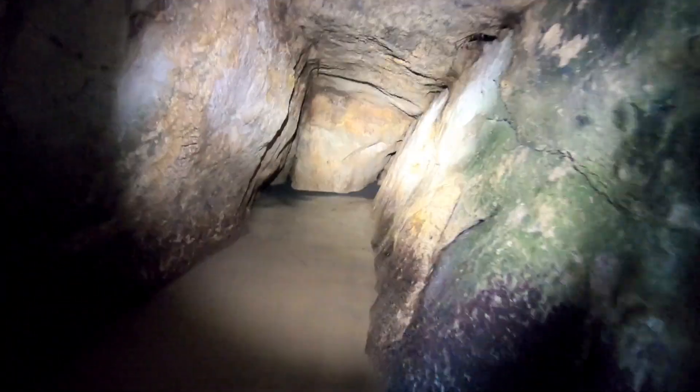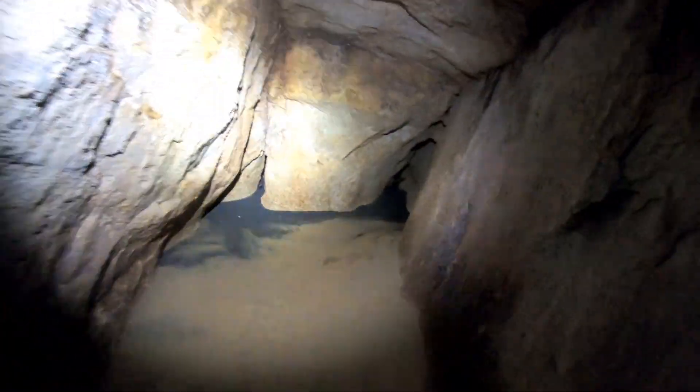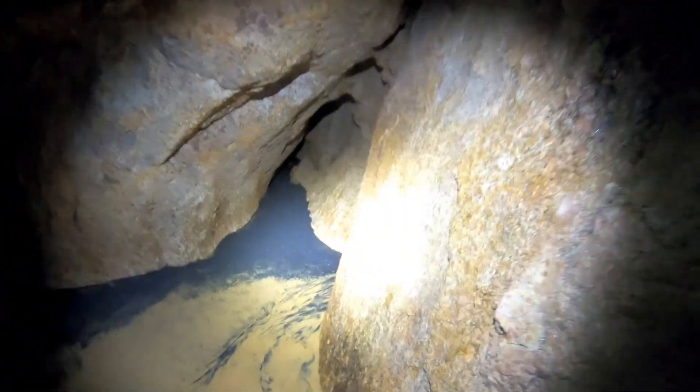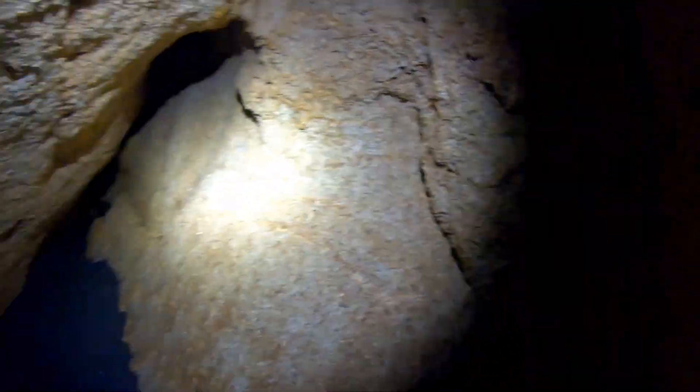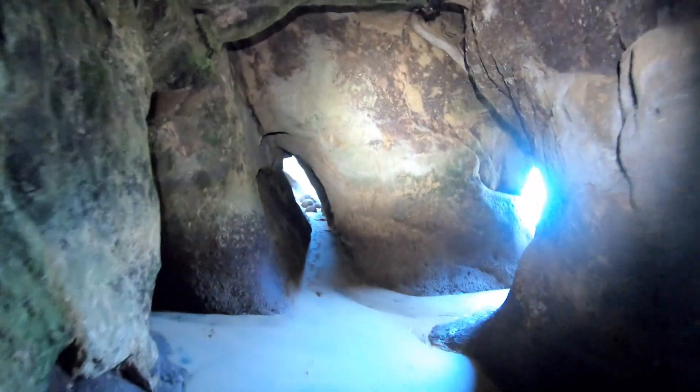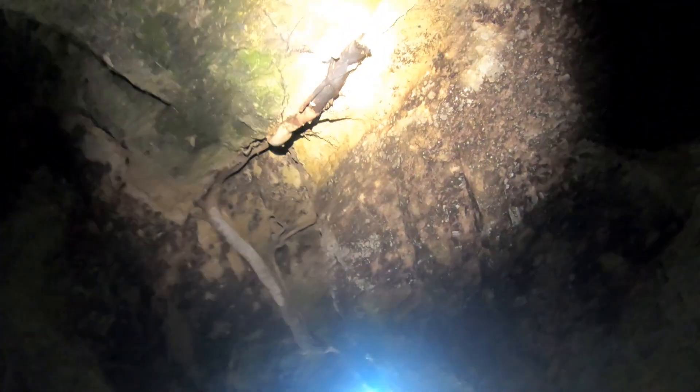Whoa, pretty cool! Wow, look at that! Yeah, you want to shimmy through there? I don't think you're gonna fit — nope. Cool, isn't this awesome? What's up there? It looks like a root system. Cool, yeah.